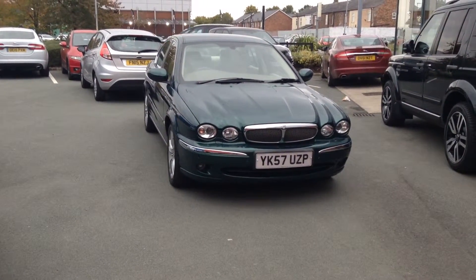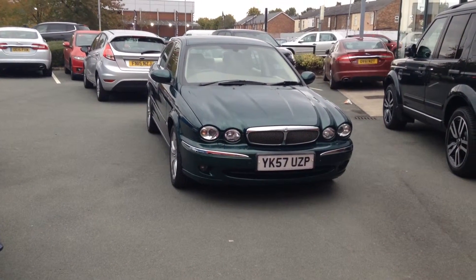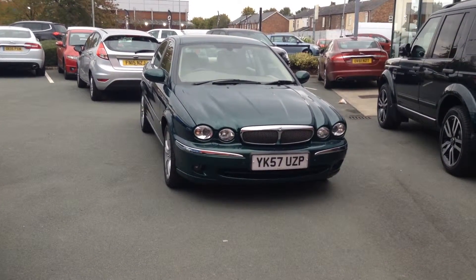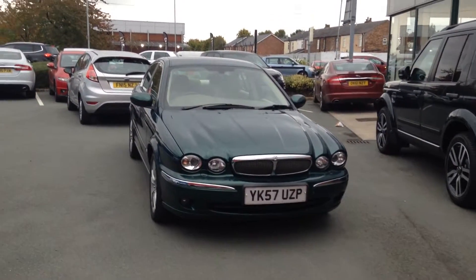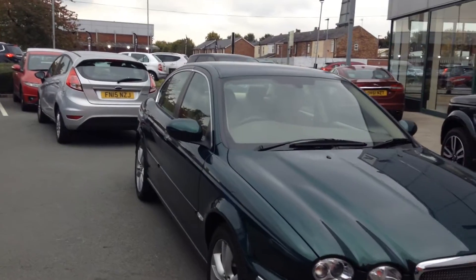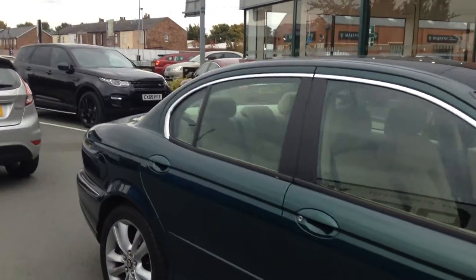The registration number of this vehicle is YK57UZP. This car has covered only 57,872 miles, it's a one owner car from brand new with service history. With it being the SE version we do have very high spec — it has satellite navigation, heated front seats, front and rear parking sensors, nice alloy wheels, and the champagne leather trim as well.